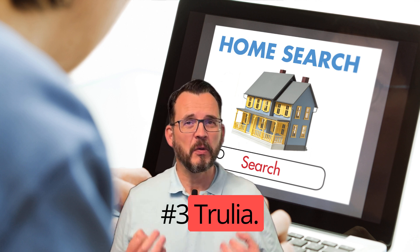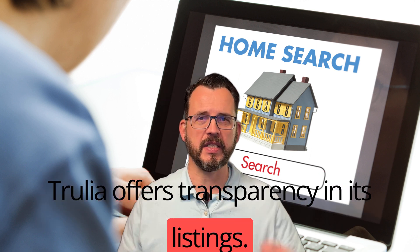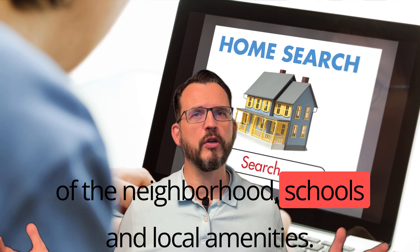Number 3: Trulia. With a user-friendly mobile app, Trulia offers transparency in its listings. It's a great tool for getting a feel of the neighborhood, schools, and local amenities.